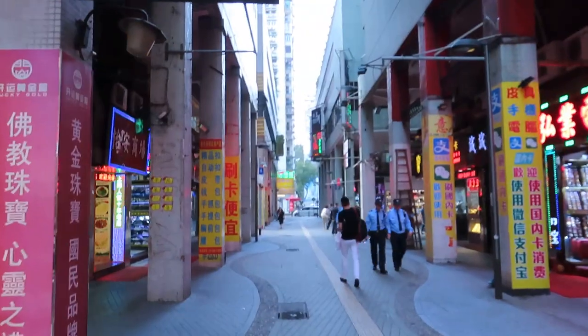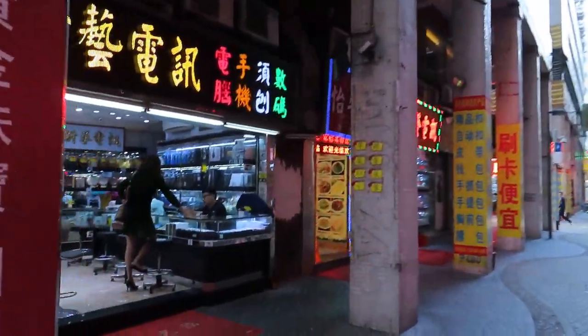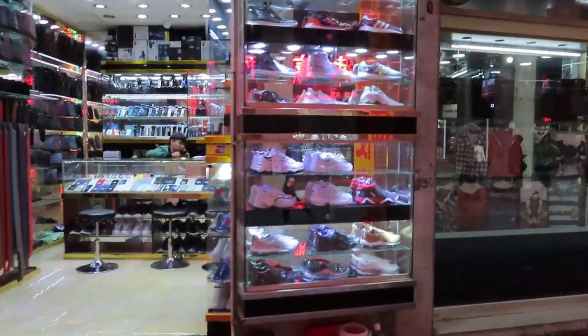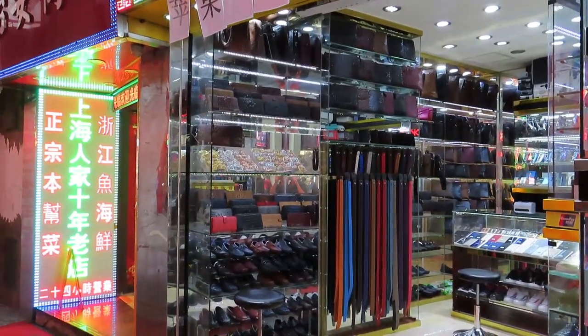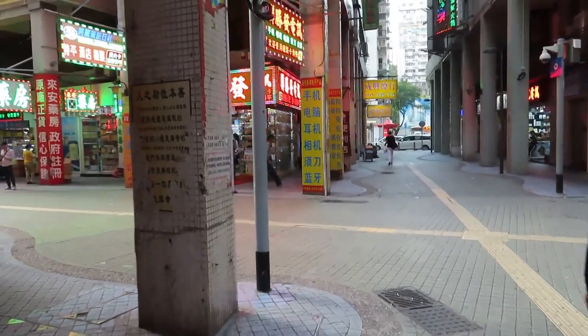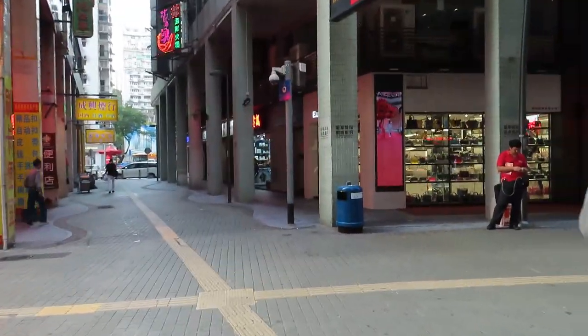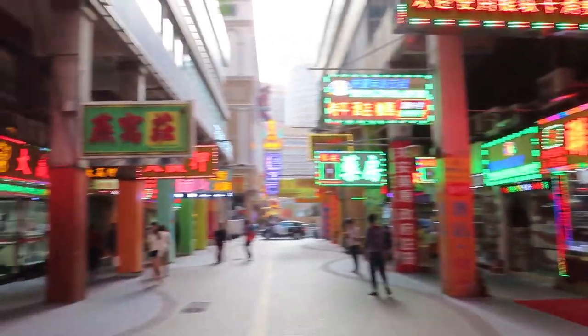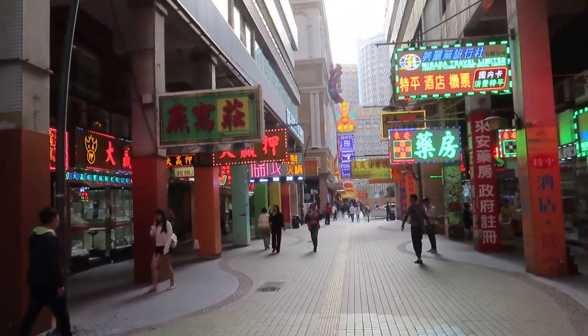I'm going to walk in here a little bit. I don't know what all these places are, but this area caters to mainland tourists — it has a lot of stuff they like, like shoes and whatever. They're always kind of hanging around in here too. Going around the middle part and down this way, there are casinos over here. I'm going to turn the camera off and head somewhere else.